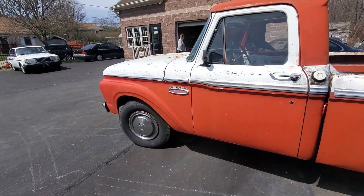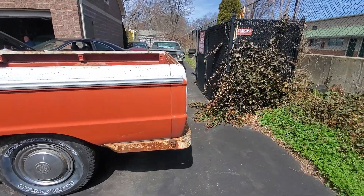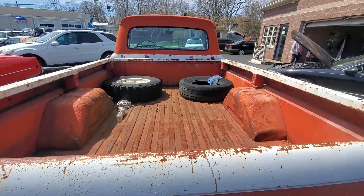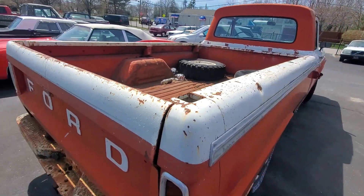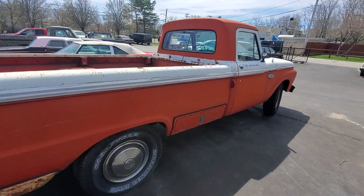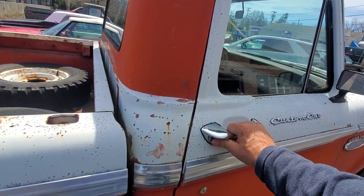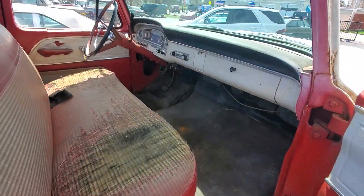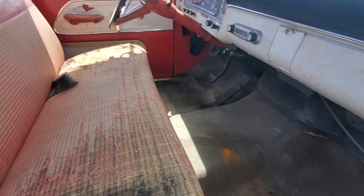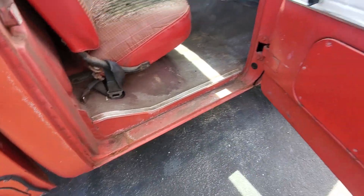Frame, rockers, bed — everything is solid. The truck is for sale and I'm going to give you the information. Solid floors, solid rockers, guys. It's like brand new. The doors are solid.